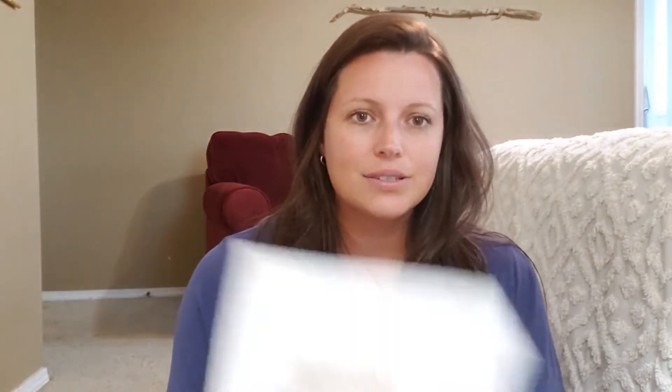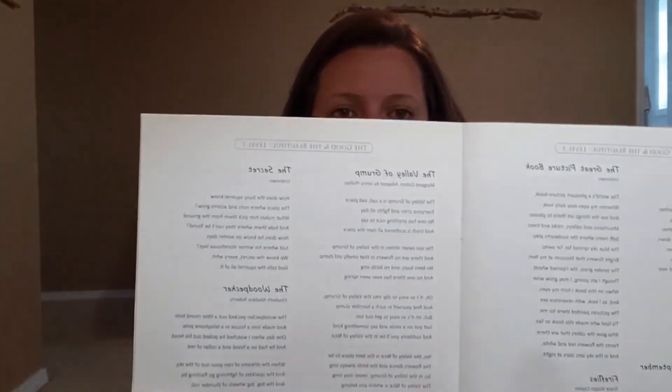So you have the course companion, which has your spelling words, some grammar rules, spelling rules, and poetry memorization — different poems that your child can work to memorize, which is wonderful. I'm a big fan of memorizing scripture, poetry, things like that. There's also a glossary of terms — just a big help for your student as they go through the course.